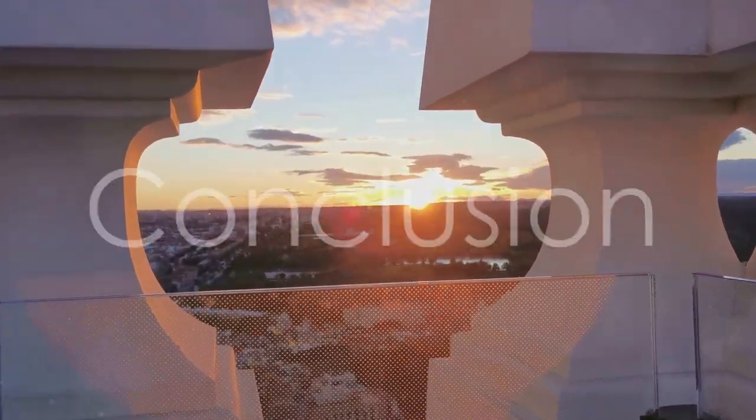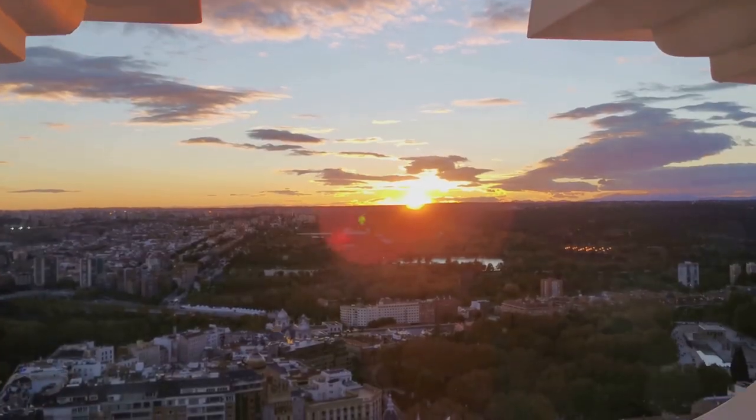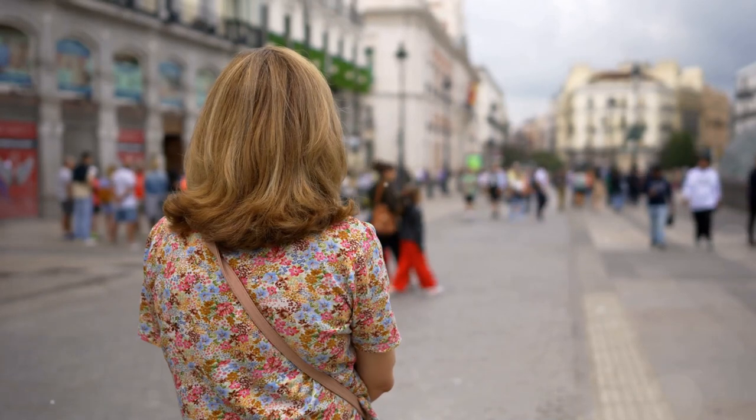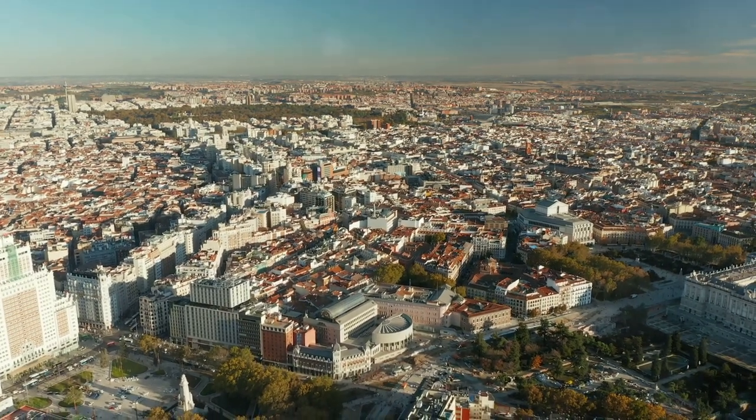Three days in Madrid is just enough time to get a taste of everything this incredible city has to offer. Madrid is a city that will capture your heart and leave you longing to return. Check out the video on screen for more travel ideas. Adios!